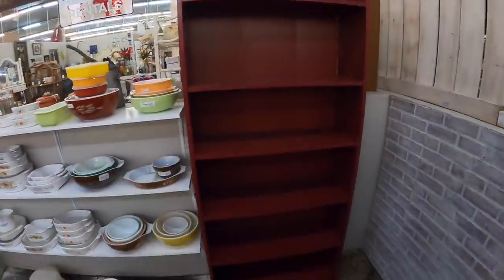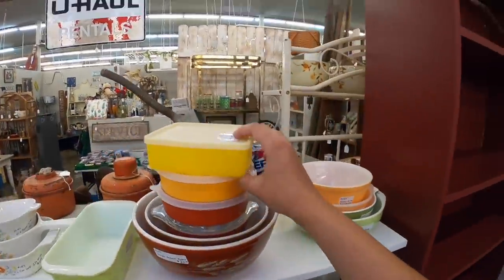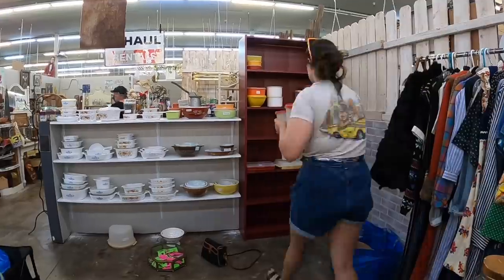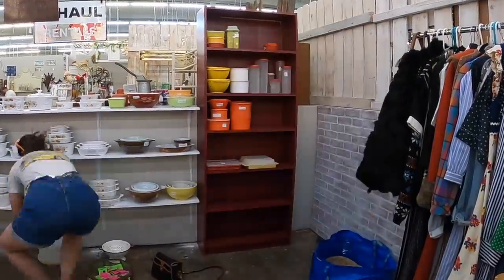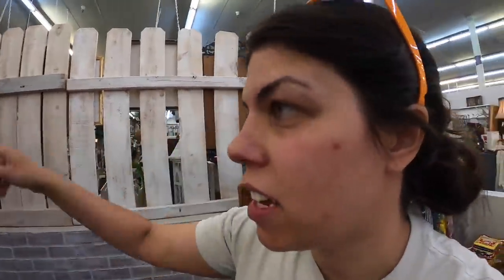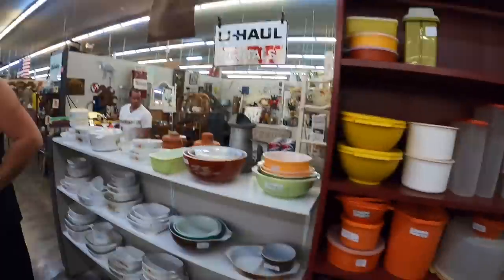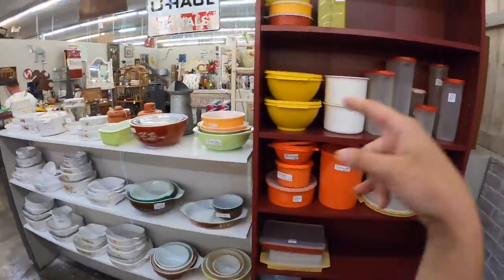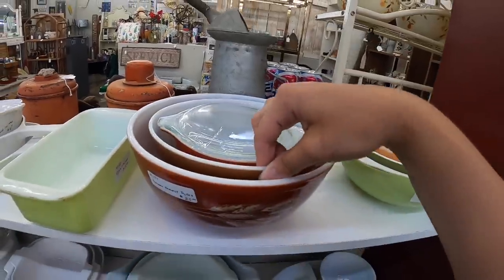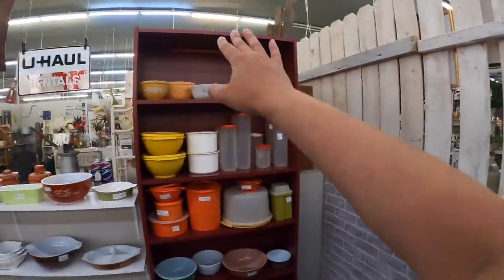Alright, the new shelf is in, it's all sitting ready to go. I think I'm gonna fill it with Tupperware, because I've got this whole section with Corningware and with Pyrex, and then this whole thing just gonna line head to toe with Tupperware. I think that's gonna be a great idea, so let's keep going.